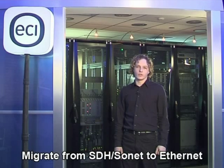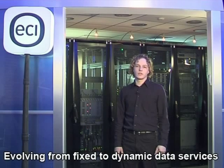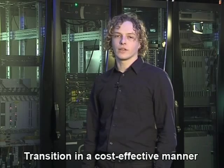Today we will talk about one of the biggest challenges facing the telecom industry: the need for carriers to migrate from SDH to Ethernet transport networks. The exponential growth of data traffic has brought unprecedented challenges to the carrier's existing transport infrastructure, with bandwidth demands that sometimes require redesigning the entire network architecture. Network operators are asking themselves how they can manage this transition in a cost-effective manner.